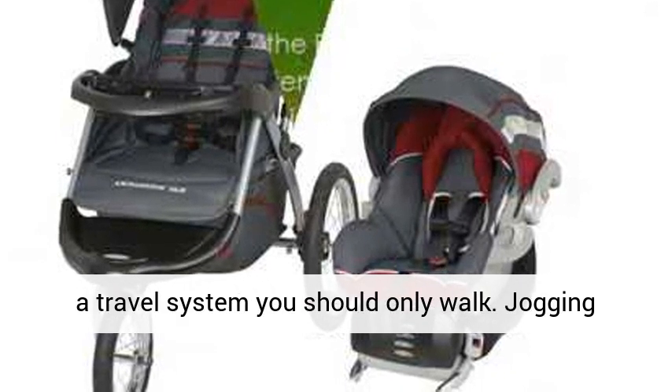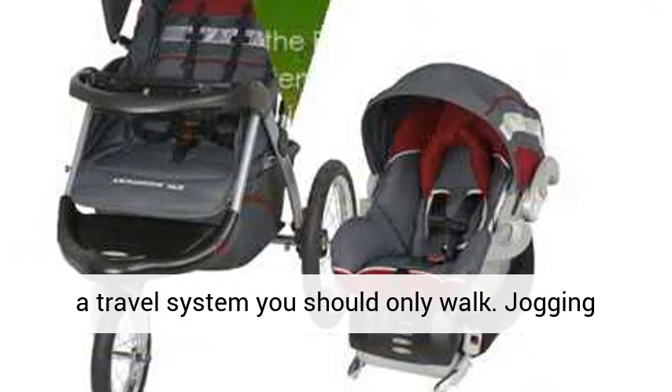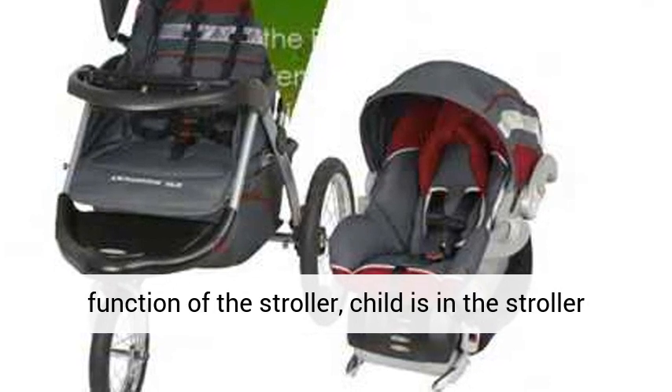When using as a travel system, you should only walk. The jogging function of the stroller is for use when the child is in the stroller seat only.